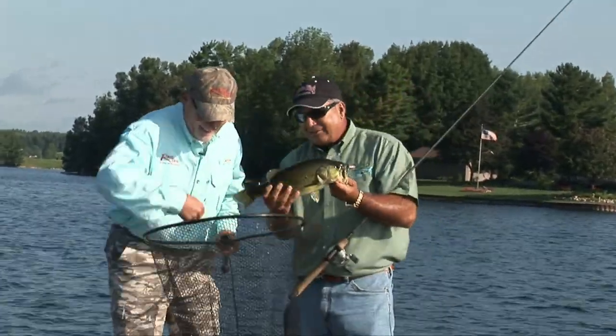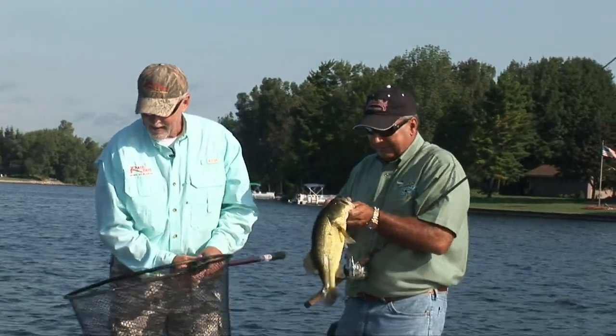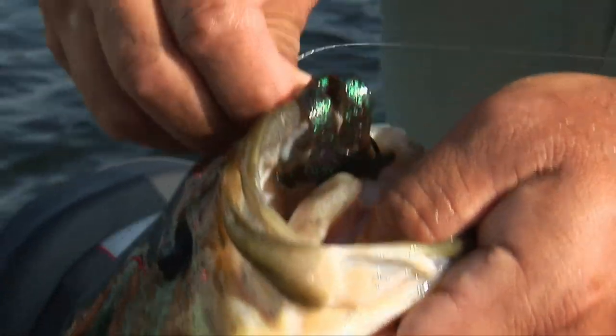Good job, man. Look how solid and healthy that fish is. That's the way you're supposed to do it.